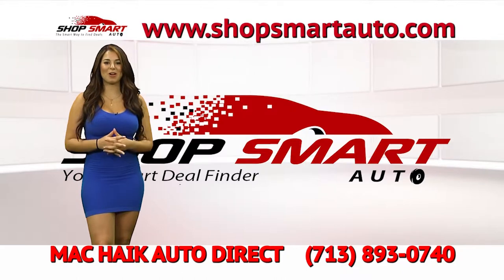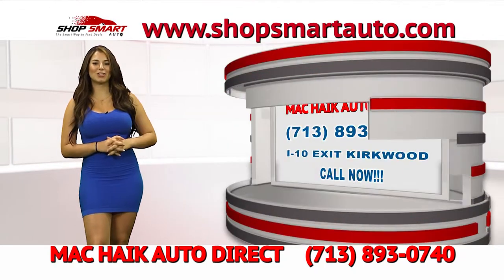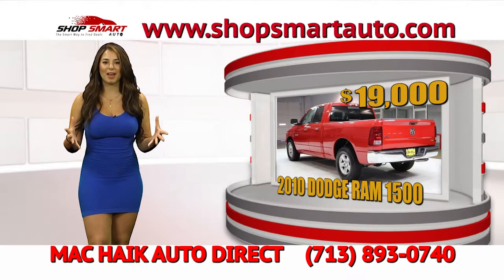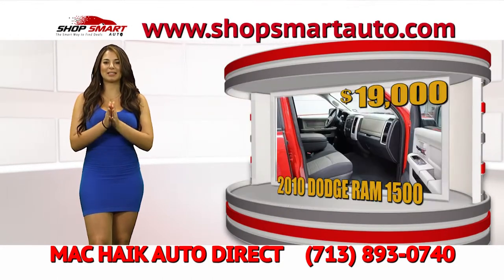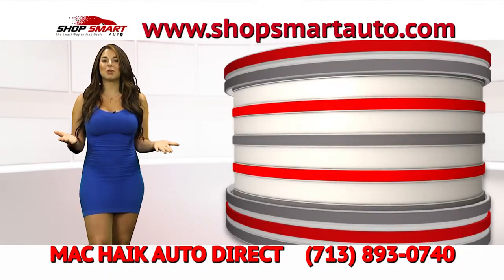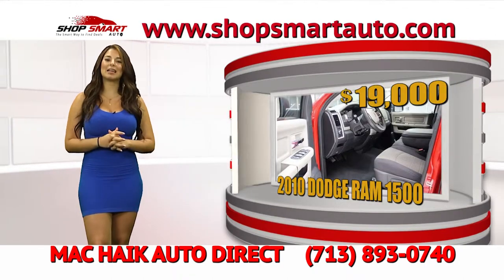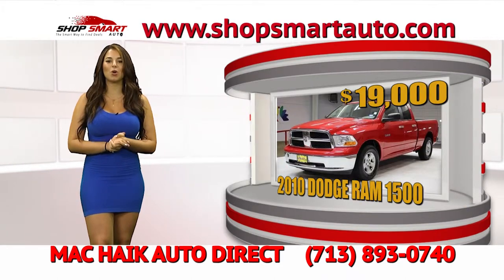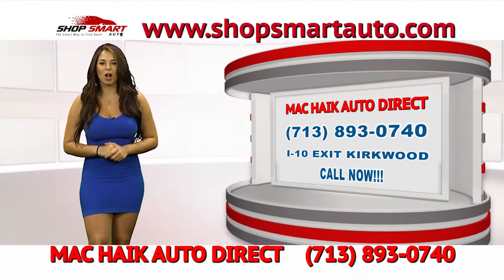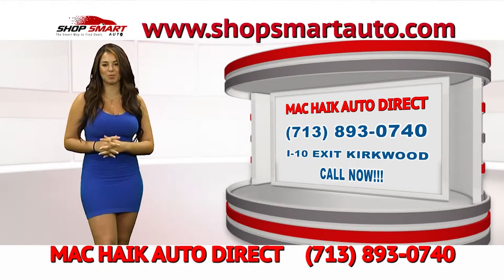Let me show you MagKyx's beautiful inventory. Look at this beautiful 2010 Dodge Ram SLT fully loaded crew cab truck — it's an awesome vehicle. MagKyx is giving you this cash special of only $19,000, and that's not for everybody — that's only for Shop Smart Auto TV show viewers. Call right now or go visit them — they're located on I-10 Exit Kirkwood. Let them know you saw Shop Smart Auto TV show, or visit ShopSmartAuto.com to view their inventory by brand, year, or whatever you like.